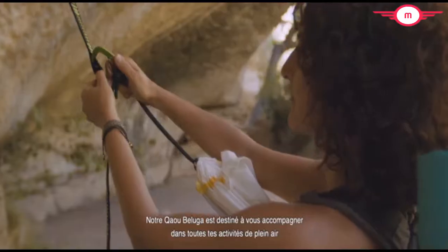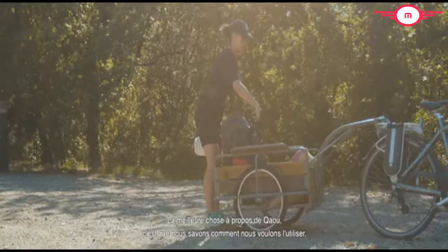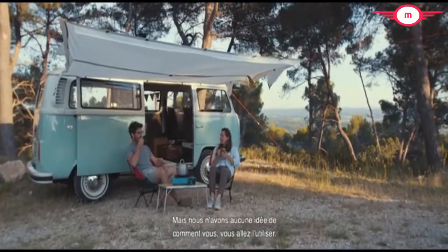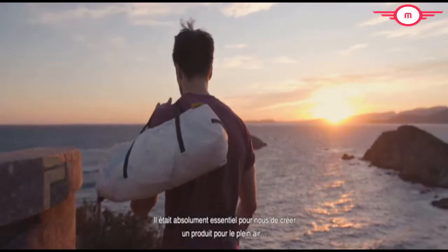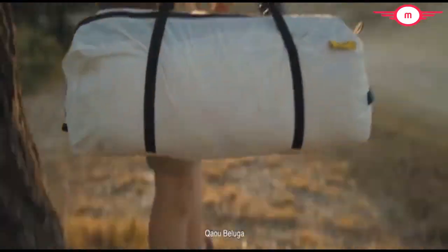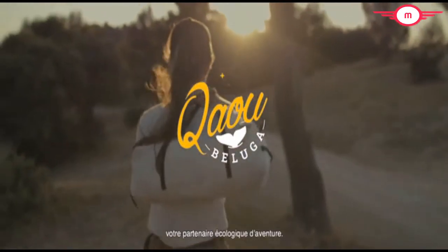Kau Beluga is meant to accompany you in any of your outdoor activities. The best thing about Kau is that we know how we would use it, but no idea how you will. It was absolutely essential for us to create a product for the outdoors that also respects our planet. Kau Beluga — your eco-adventure partner.